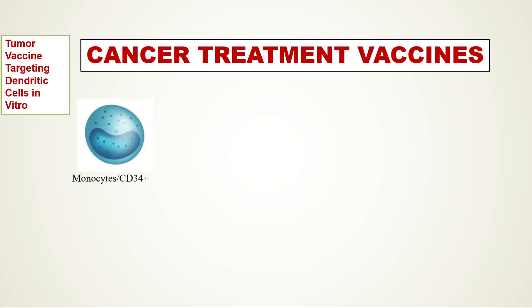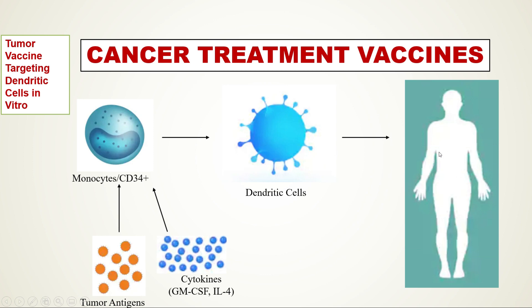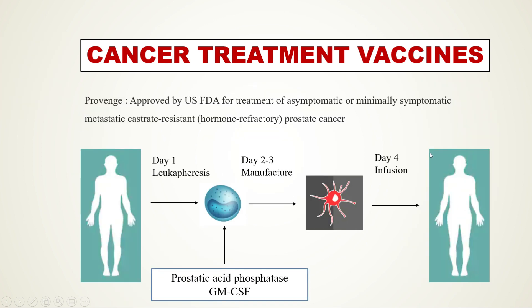In the second part, monocytes or CD34-positive precursors can be loaded with tumor antigens and differentiated into dendritic cells using cytokines such as granulocyte-macrophage colony-stimulating factor (GM-CSF) and interleukin-4. Patient cells are incubated with the antigen, dendritic cells are developed from blood monocytes, and these dendritic cells are then re-infused back into the patient. Provenge, or Sipuleucel-T, was approved by the FDA in 2010.